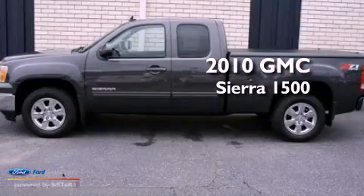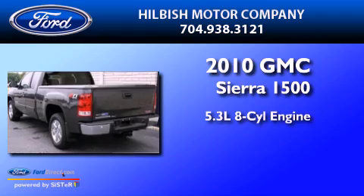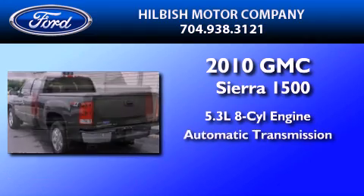This is a 2010 GMC Sierra 1500. It features a 5.3-liter eight-cylinder engine and an automatic transmission.